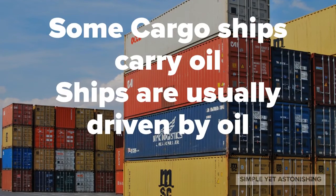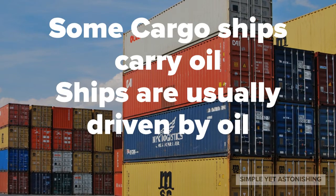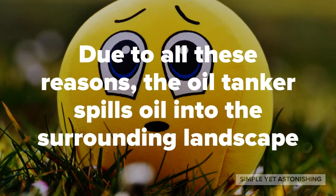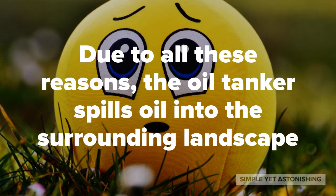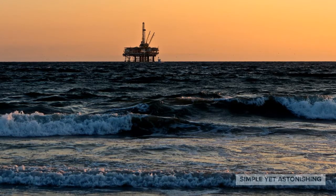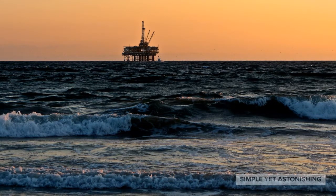These are usually caused by cargo ships carrying a lot of stuff crashing into the corals below. Because some cargo ships carry oil, and ships are usually driven by oil as their main fuel. Due to all these reasons, the oil tanker spills oil into the surrounding landscape, and as we discussed earlier, almost no life can survive in those conditions. The toll is really heavy.